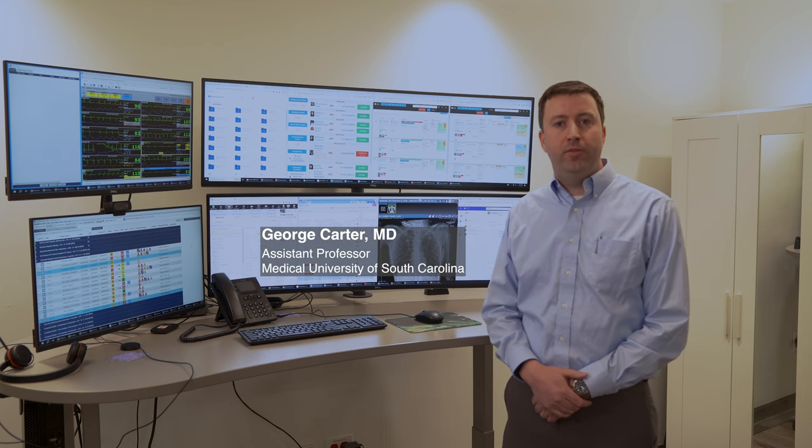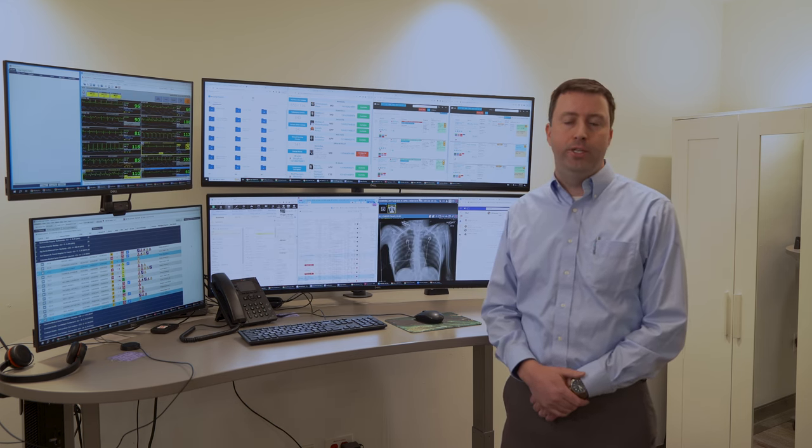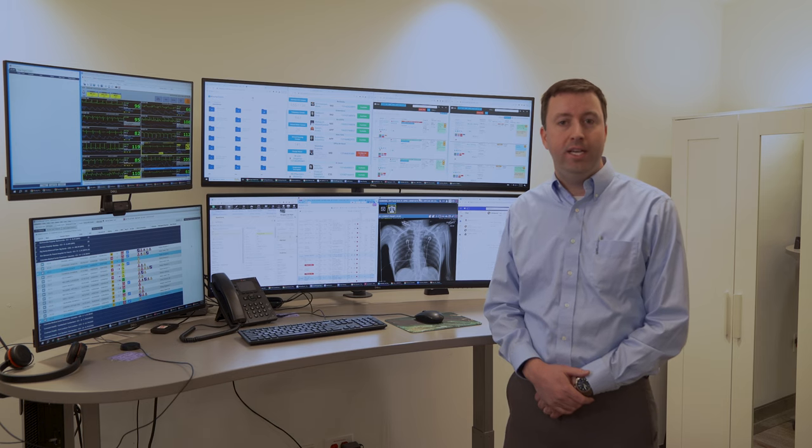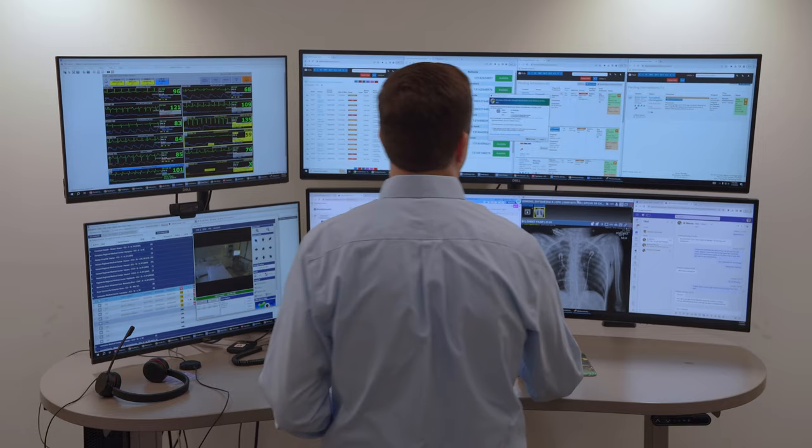Hello, my name is George Carter. I'm an assistant professor here at the Medical University of South Carolina. I've been on faculty for almost two years, and during that time I've been one of the providers in our tele-ICU — something I'd like to tell you about because it's work that we're really proud of here at MUSC.